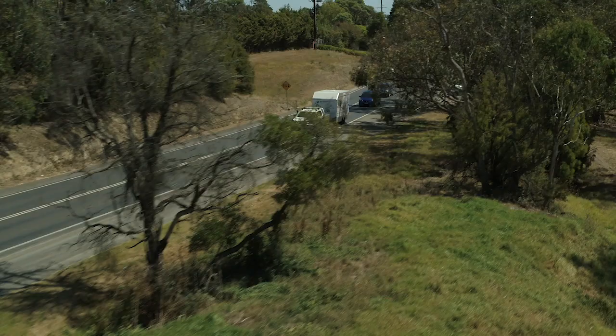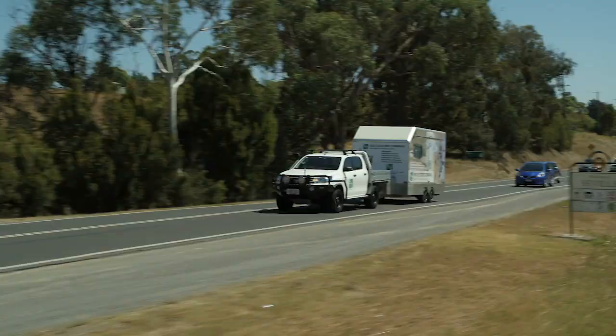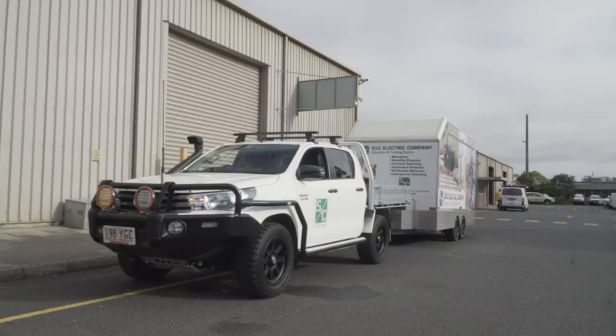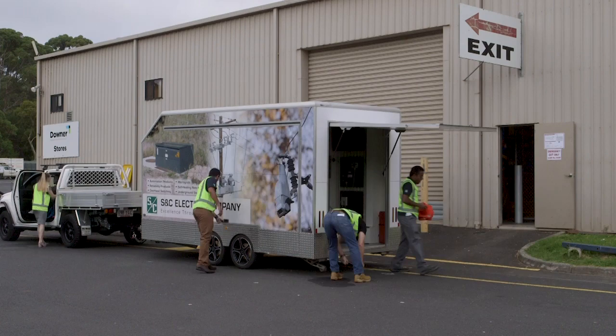In 1909, S&C started with a single product, the liquid power fuse. Today, we continue to advance new solutions in automation, switching and protection. More recently, we've been focusing on the reliability of networks and microgrid solutions.